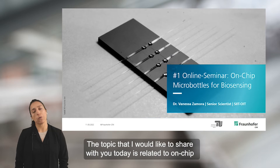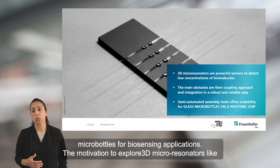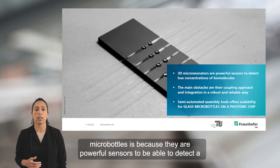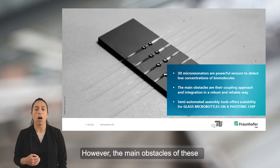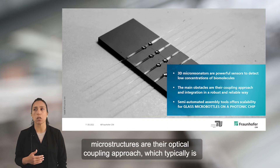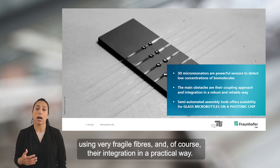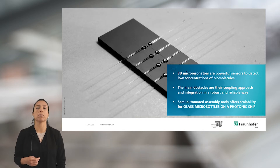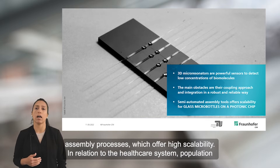The topic I would like to share with you today is related to microbottles for biosensing applications. The motivation to explore 3D micro-resonators like microbottles is because they are powerful sensors able to detect a low concentration of biomolecules, mainly linked to early diagnosis of diseases. However, the main obstacles of these microstructures are their optical coupling approach, which typically uses very fragile fibers, and of course their integration in a practical way. A possible solution is to combine photonic integrated circuits with semi-automatic assembling processes, which offer high scalability.